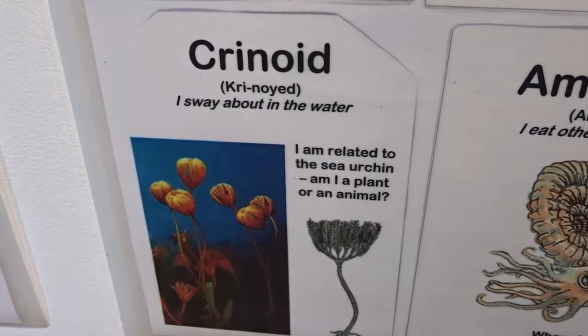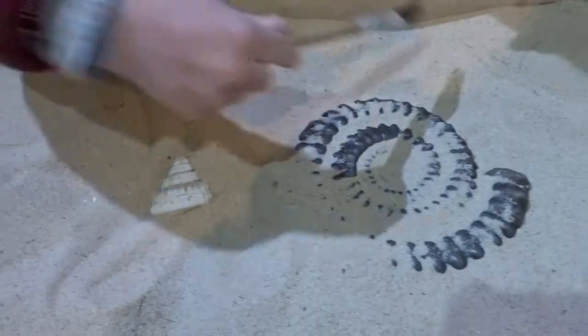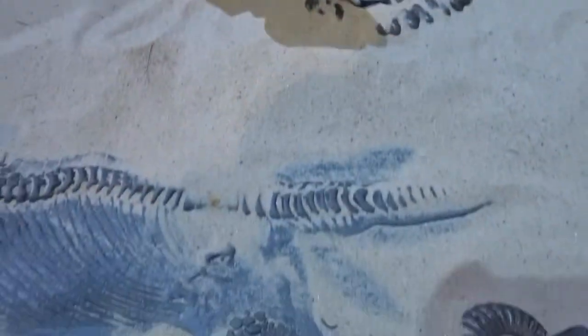Crinoid — I sway about in the water, and I'm related to the sea urchin. But am I a plant or an animal? That one looks like the Ammonite — yeah, the Ammonite.